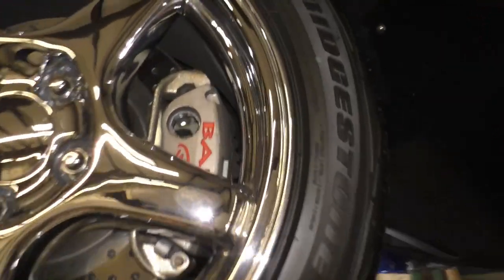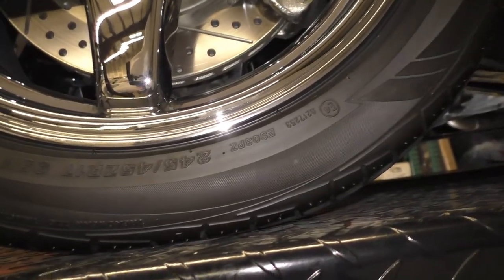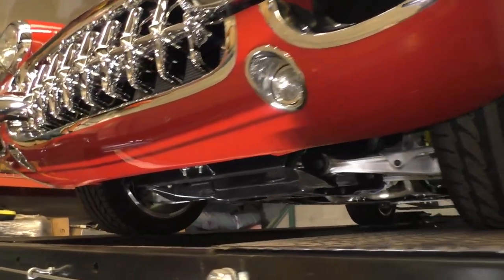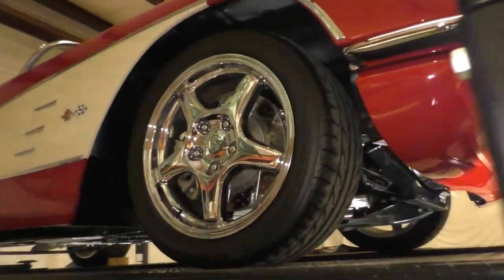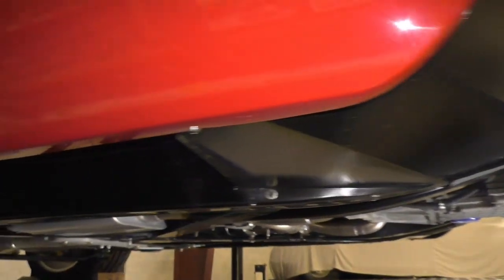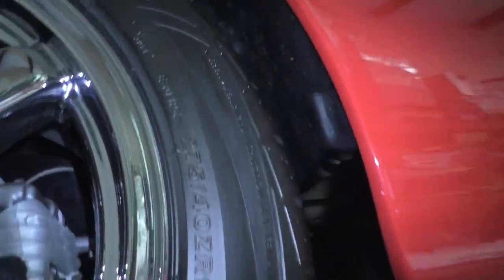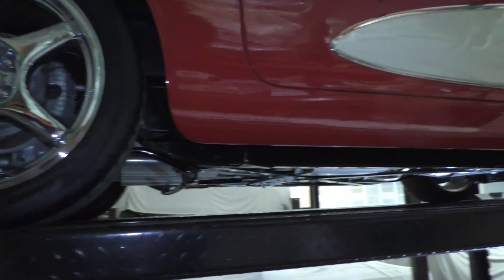Just under 500 miles on it — bare disc brakes, just enough for shakedown. Tire size up front is 245/45 ZR17. You've got to love the grille on these Corvettes. Rear tire size is 275/40 ZR18 — 18s in the rear, 17s in the front.